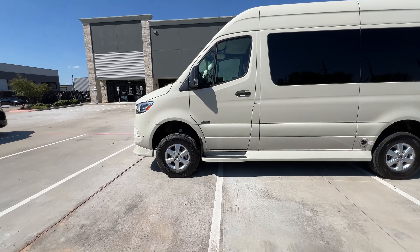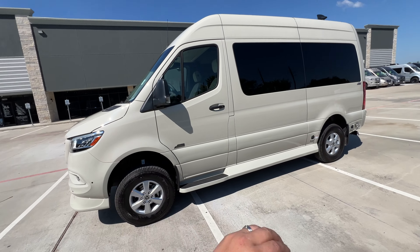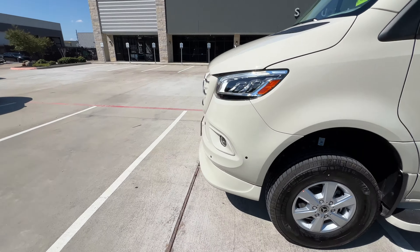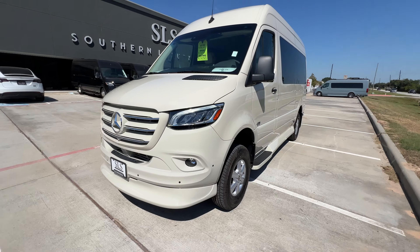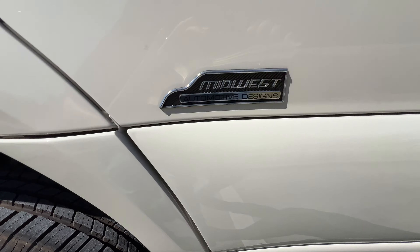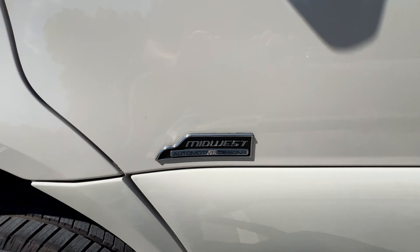This is a good-looking all-wheel drive unit in my opinion. I think it needs some black wheels and all-terrain tires — it's totally up to how you feel, that's just the way that I see it. And here's that beautiful Midwest Automotive Designs badge.